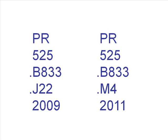Some call numbers include the date of publication as the last line. If the rest of the call number is identical, the earlier date would come first on the shelf.